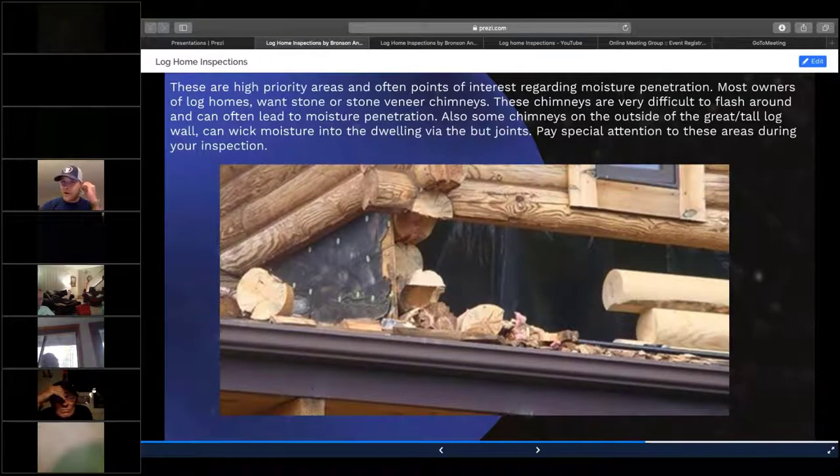Dormers on log homes are kind of an afterthought — they add more space to the log home upstairs or in the loft area. Unfortunately, either they don't flash it right or they don't put gutters up. When you don't put gutters up, it splashes right on the roof surface, and that splashback effect causes rot at the junction area between the roof and the log home.